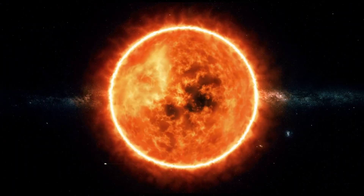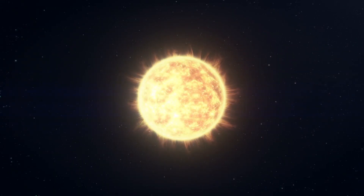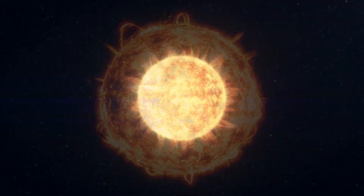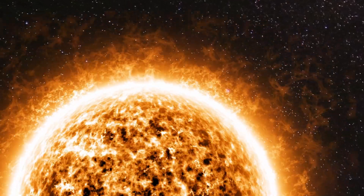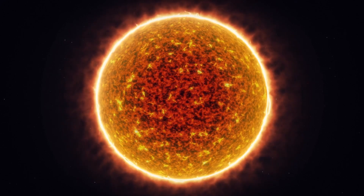There is a star named LTT 9779. The star is about 95% the radius and about the same mass as the sun, but younger than the sun at 1.7 billion years old. It has a temperature of 5,170 degrees Celsius and a rotation period of 45 days.